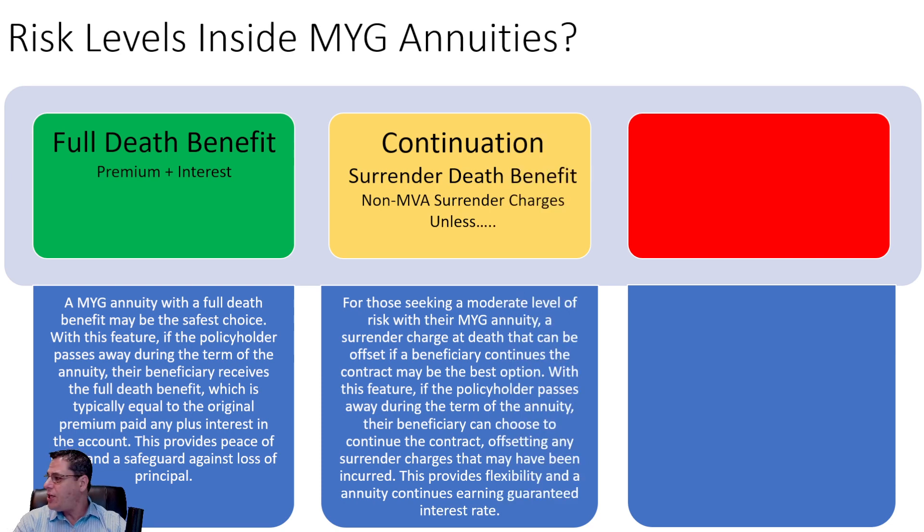Next we have the continuation at death. What that says is there's a surrender charge, but the beneficiary can choose to continue the contract at death. So if a policyholder passes away during the annuity term, the beneficiary can continue the contract, which will offset any surrender charges. For example, if they bought a five-year annuity and the person passed away in year three, the beneficiary keeps it for two more years, the surrender charge period ends, and then they can take it out. Those are called continuation contracts, and some companies will allow the beneficiary to continue that policy.